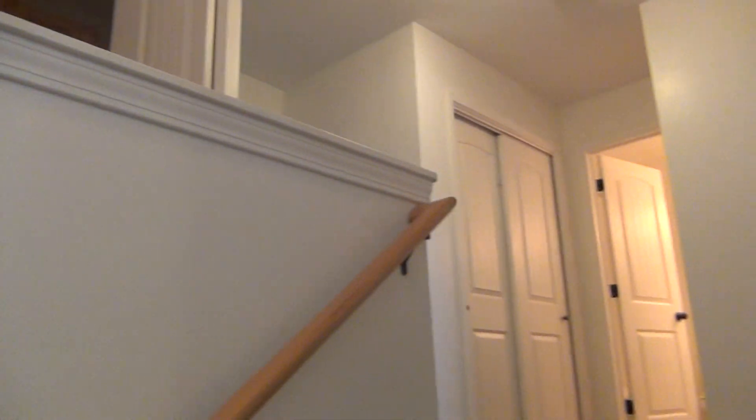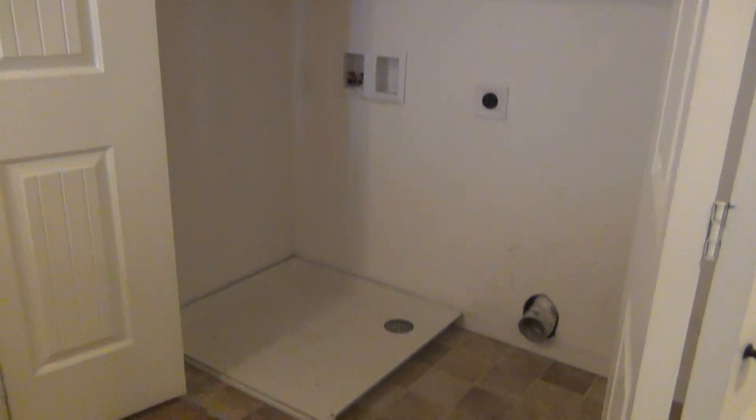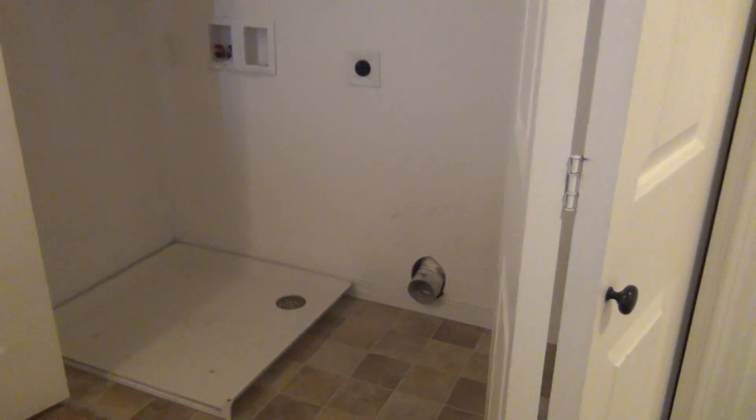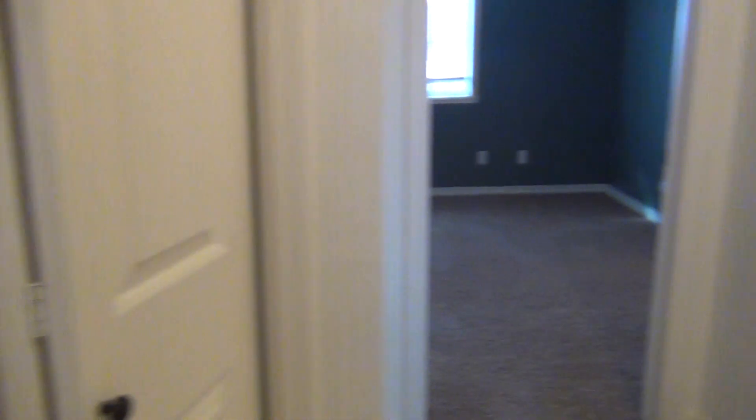There's a split staircase and it's all open up here. Off to your left are the washer and dryer hookups, and there will be a washer and dryer included in the unit.